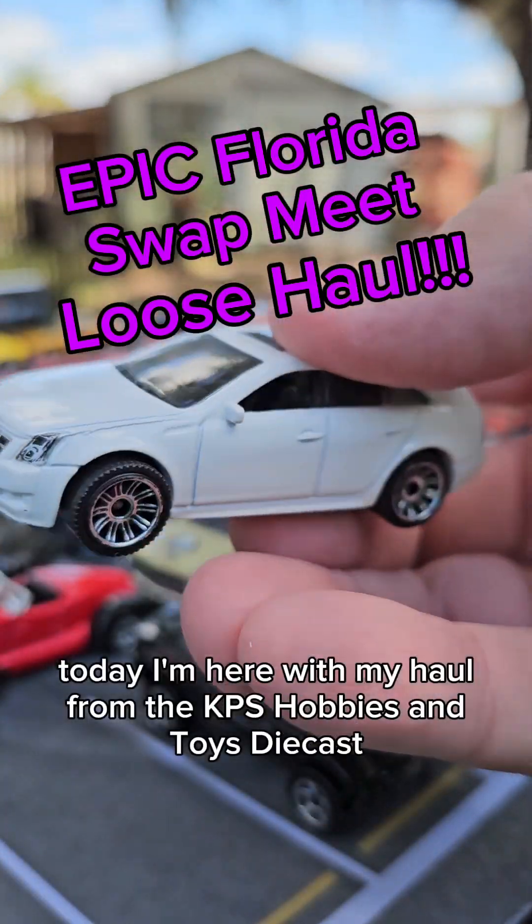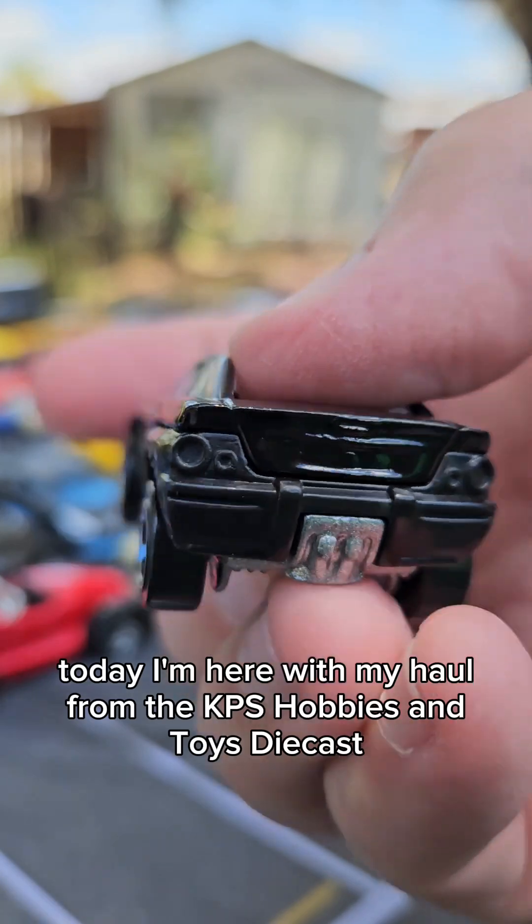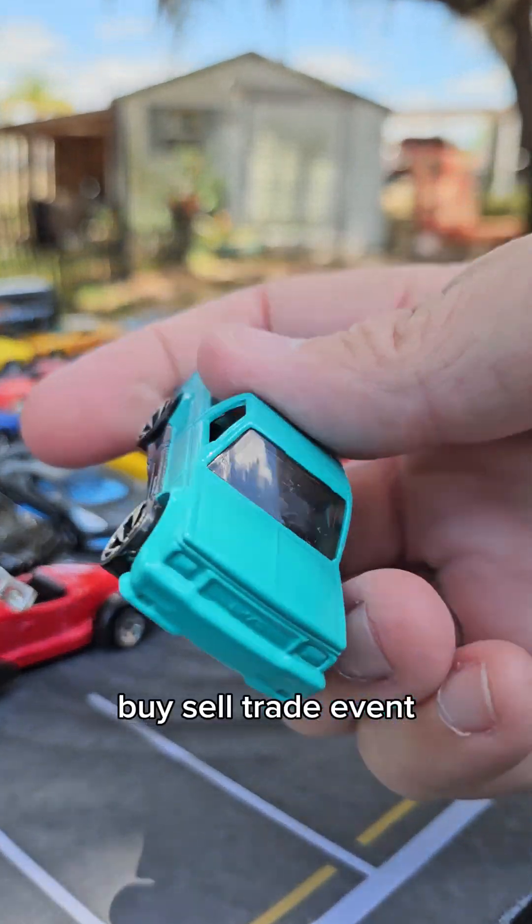Greetings Tiny Car Fanatics. Today I'm here with the haul from the KPS Hobbies and Toys Diecast Buy Sell Trade Event.